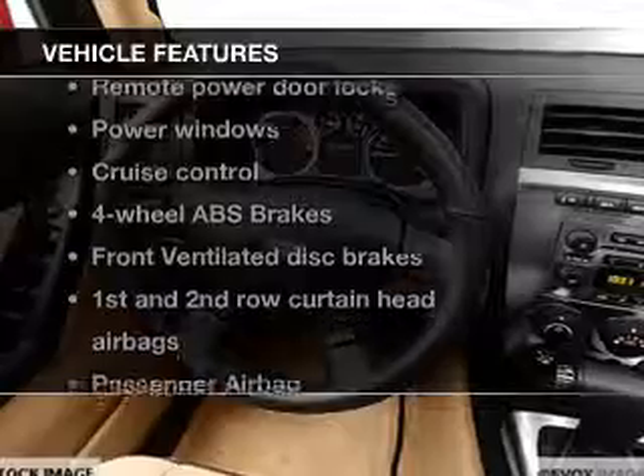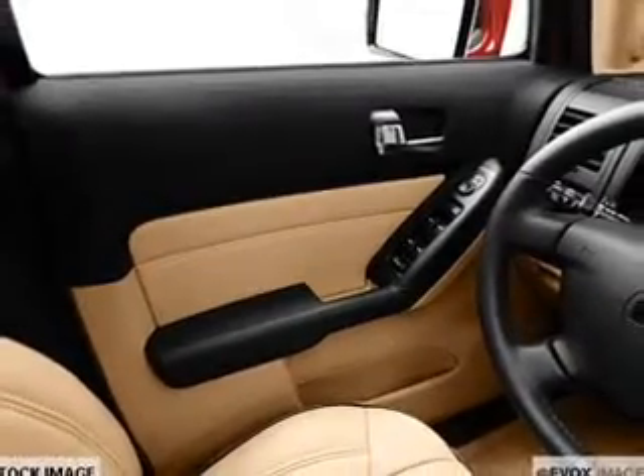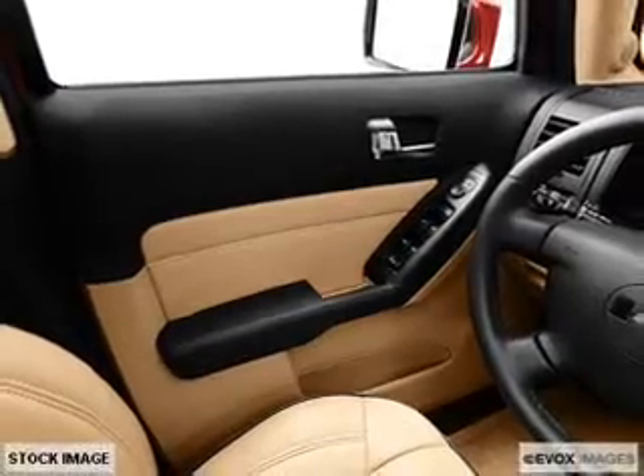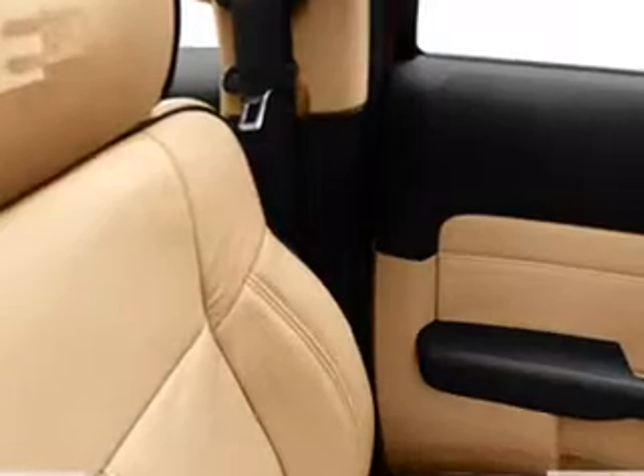With these notable features, you won't want to miss out on the opportunity to own this amazing ride. Power door locks, power windows, cruise control, an AM-FM stereo, a satellite radio, power mirrors, and an alarm system.